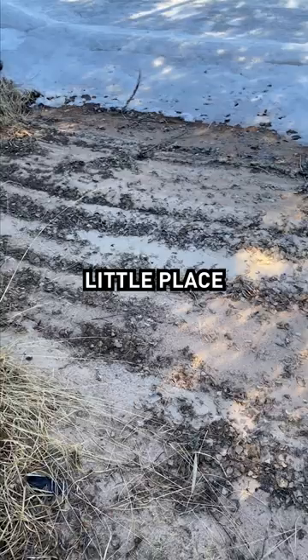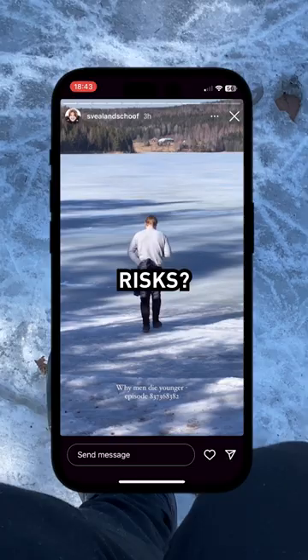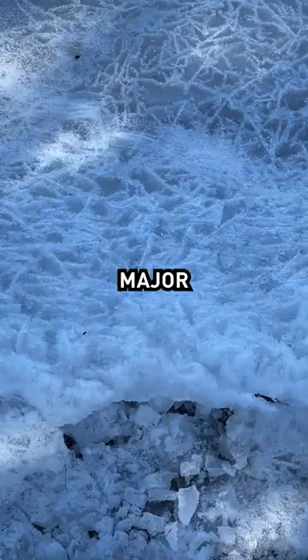And of course, as the man I am, I had to test the ice — because what's life without taking risks, right? But I also checked under the hood for any major problems with the beach.